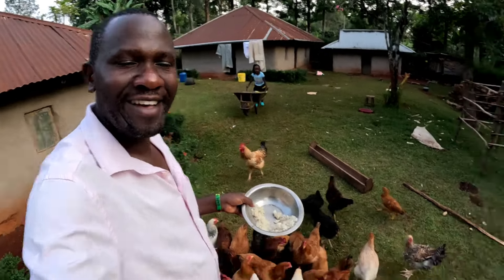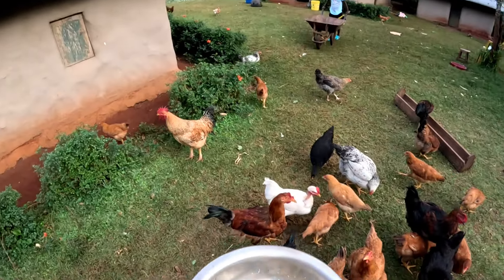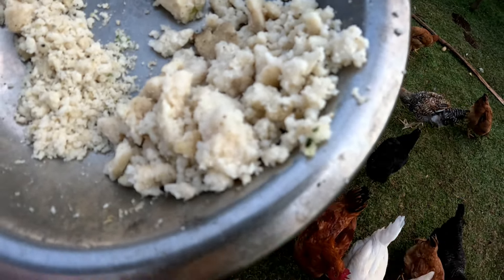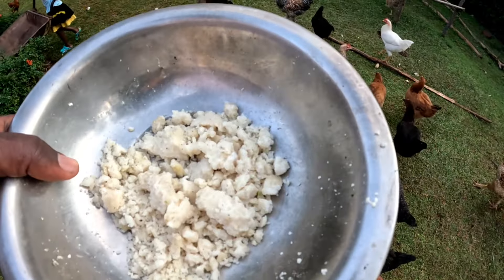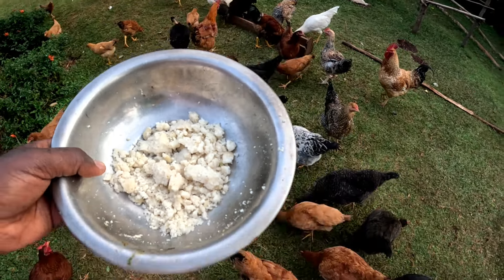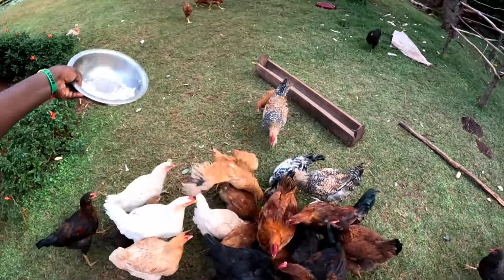Welcome! Farmer Isa here. What you're seeing here is basically ugali — food made out of corn. This is our ugali here in the village, and ugali is a common meal, especially for supper and lunch. Sometimes the remains of ugali are consumed — we normally use it to feed our chickens, and one thing you need to know is that these chickens really love ugali so much.